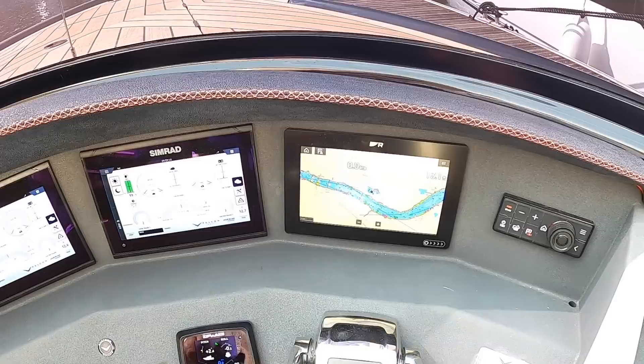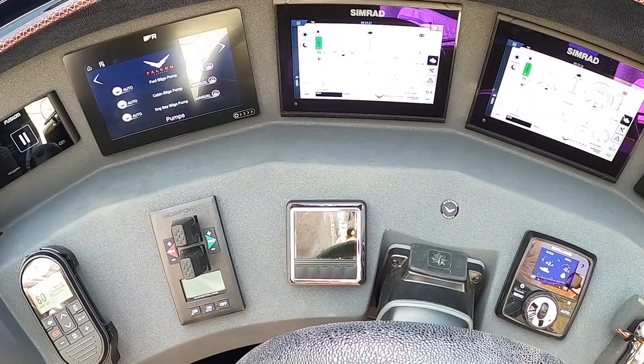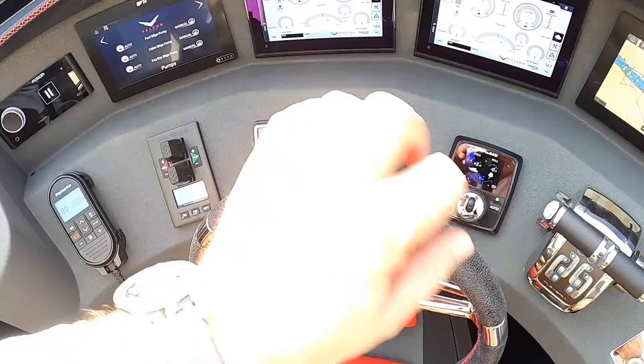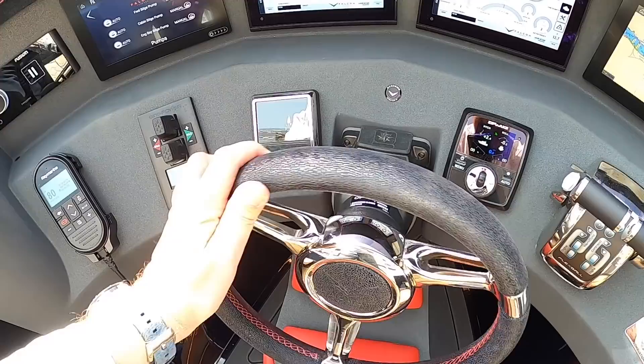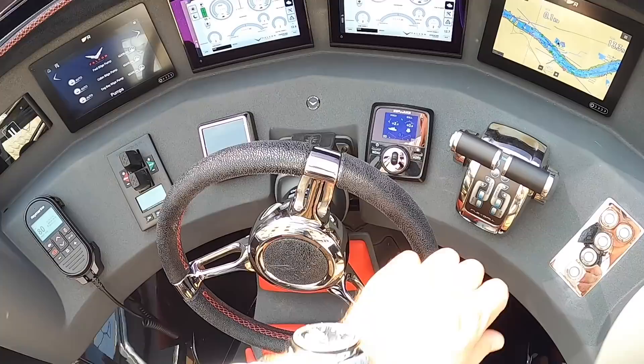Other things we've got here: control switches for the screens — these are touchscreens — VHF radio, and digitally proportional bow and stern thrusters, very important when you're manoeuvring with the owner on board. There's also a control for the steering: at low speed it's quite direct — only a turn or two lock to lock — but as the boat speeds up it proportionally applies more turns lock to lock, making it less sensitive at higher speeds.